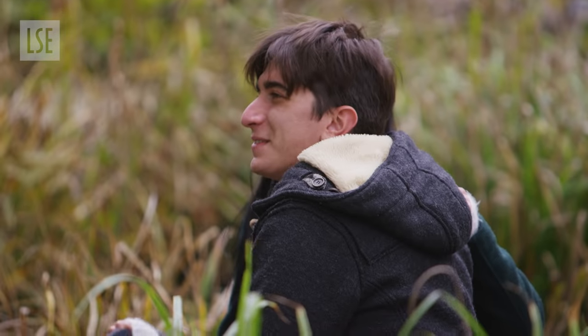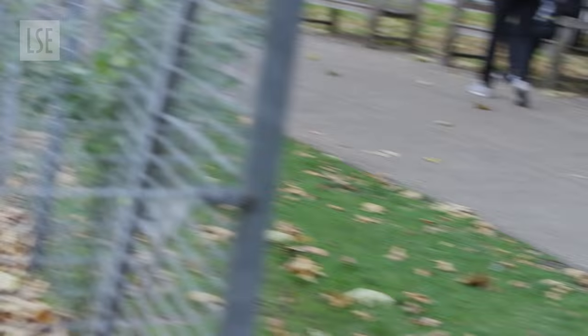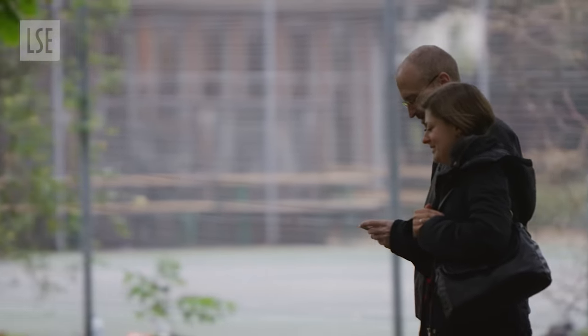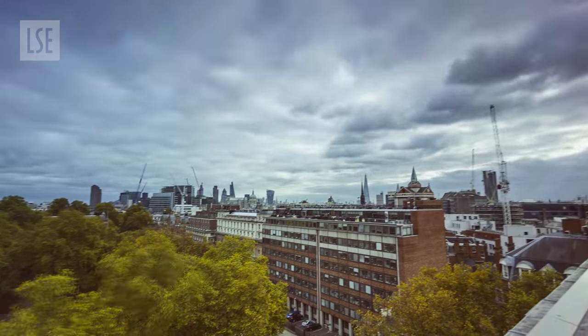Down here you can relax amongst the trees, play sports, do some reading, and generally enjoy being outside on a sunny day. Although remember your umbrella — this is still London.